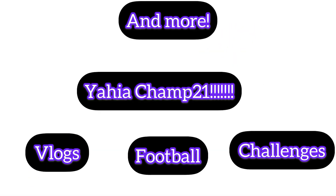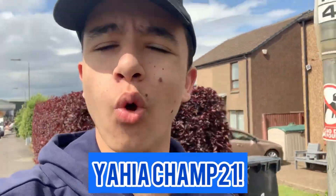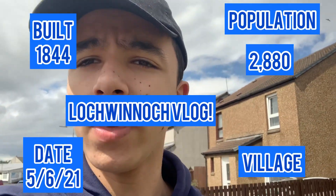It's YahyaCharm21. I am back with another video. How are we all doing today? I hope everyone is having an amazing day. Today we are back with another vlog. So I'm going to take the train there — there's plenty of scenery and all that. We're off to Loch Winnock, and we'll see you when we get to the train. Let's get filming.